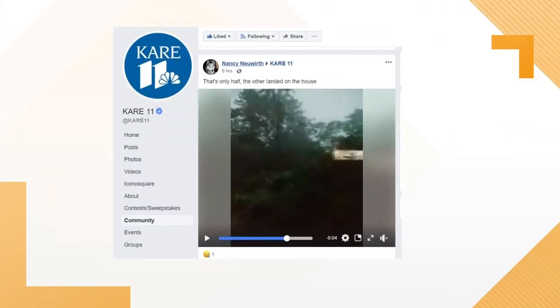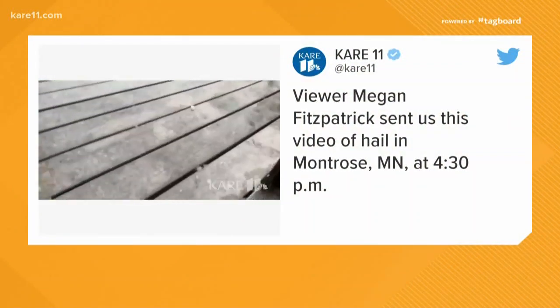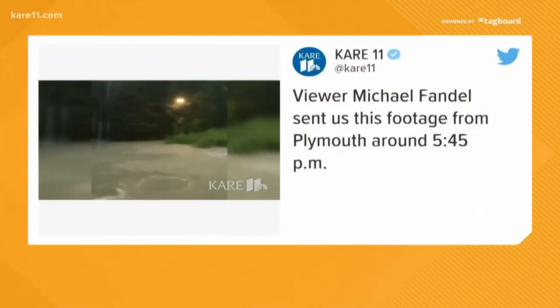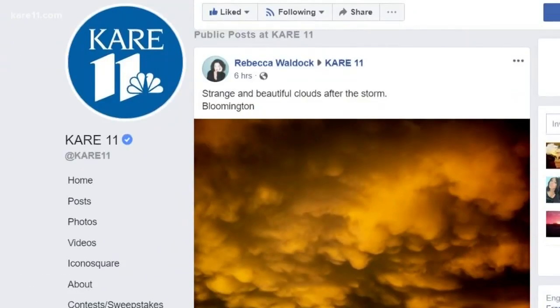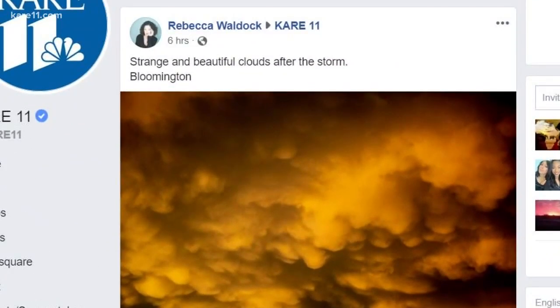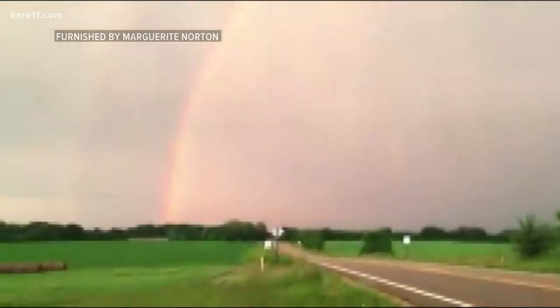We just lost a big tree - a scary moment for Nancy, who tells us half of the tree landed on the house. Here's what else you sent us during the storms: hail hitting the deck in Montrose, heavy rain in Excelsior, flooding in Plymouth. In St. Peter, Tina got shots of the lightning show. And then the storms rolled out, but your images kept rolling in, like this pic of these strange and beautiful clouds - that's how Rebecca in Bloomington describes the sky. And a lot of you noticed rainbows - the calm after the storm.